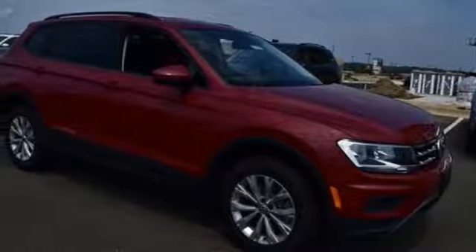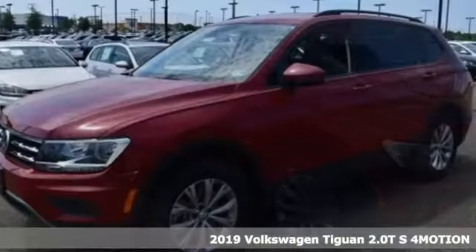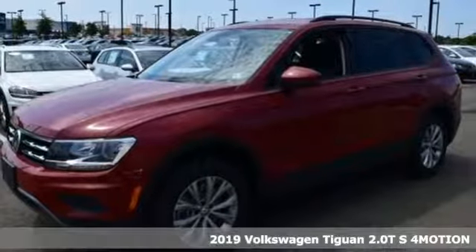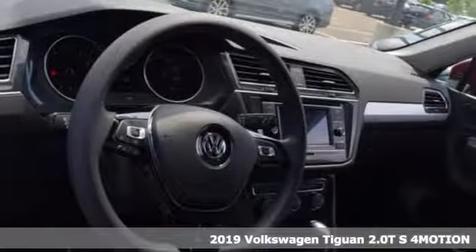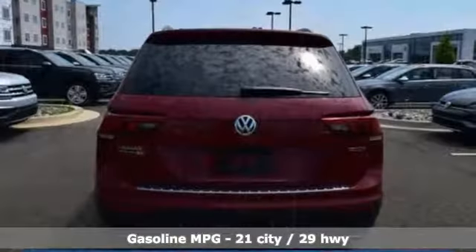Here's a new 2019 Volkswagen Tiguan. Poise, strength and legitimate functionality for your ambitious lifestyle. You'll look forward to every drive with features like these.